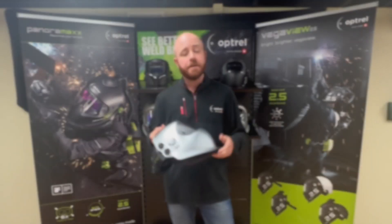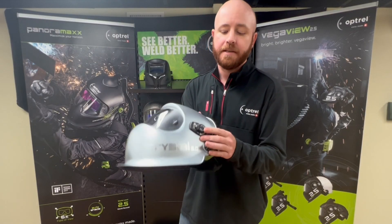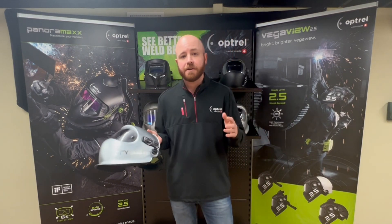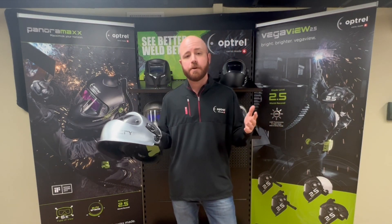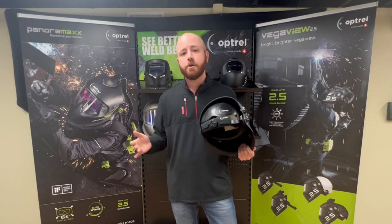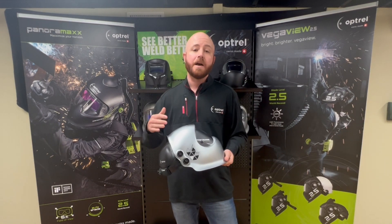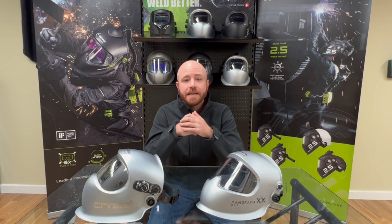The other innovation I want to point out quickly is the grind button, which you'll find on most Optrel helmets. You may be used to seeing a grind feature on helmets nowadays, but Optrel was actually the first to do it, years ago with our Satellite helmet. What the grind feature does is put your helmet into a fixed shade with high visibility so you can grind without taking your helmet off.